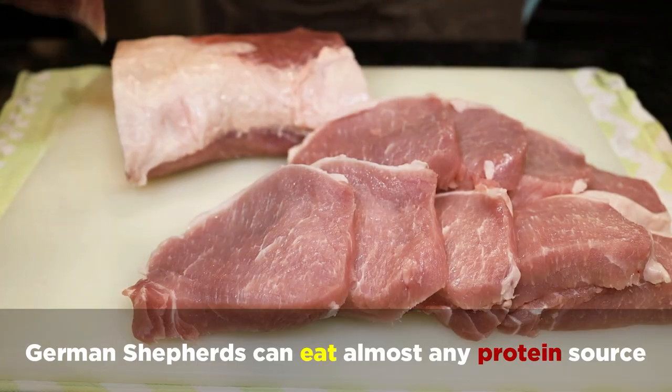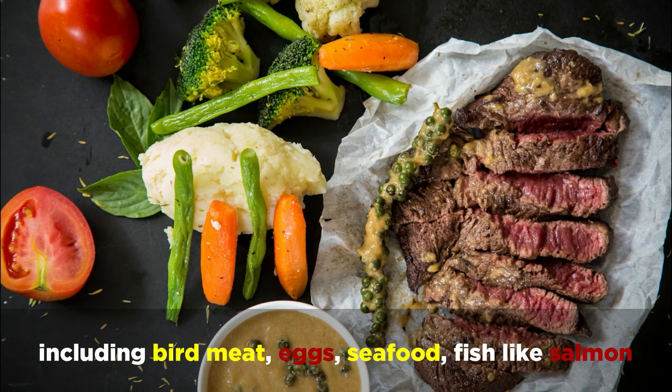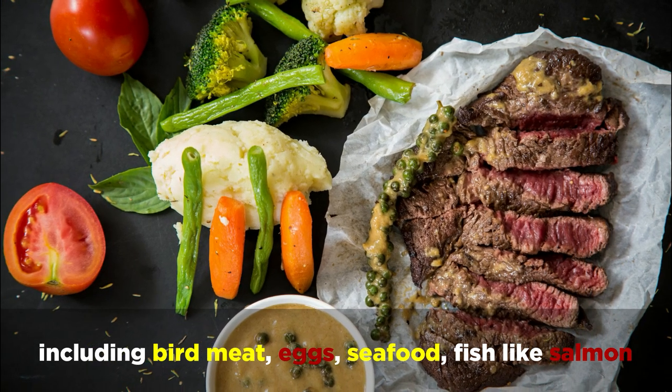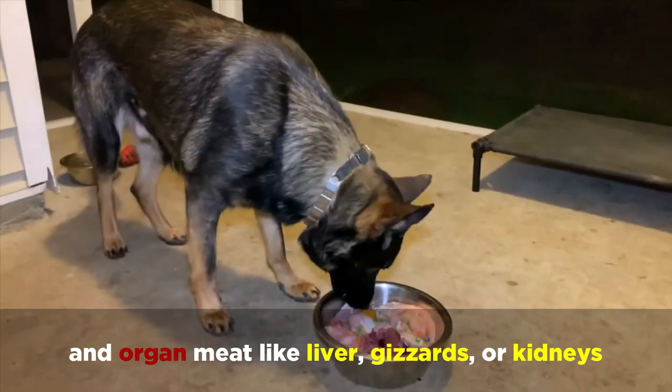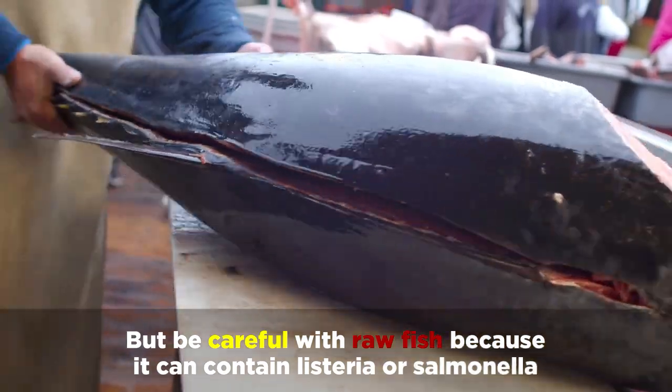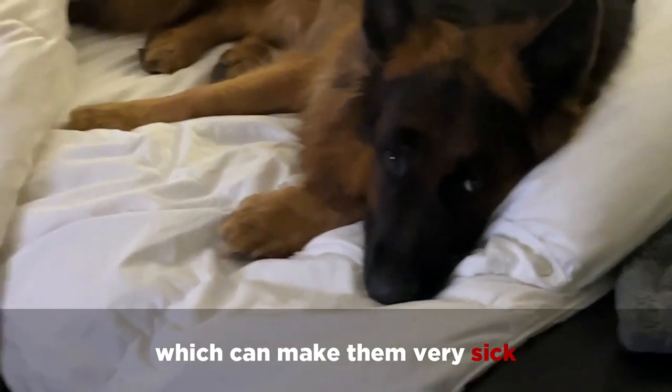German Shepherds can eat almost any protein source, including bird meat, eggs, seafood, fish like salmon, and organ meat like liver, gizzards, or kidneys. But be careful with raw fish because it can contain listeria or salmonella, which can make them very sick.